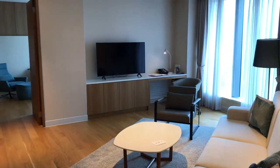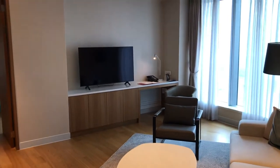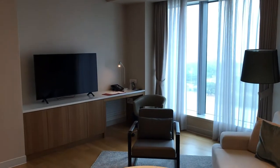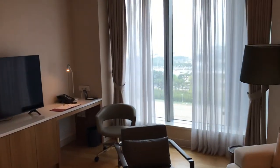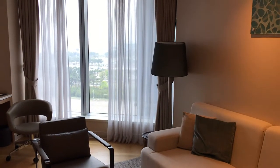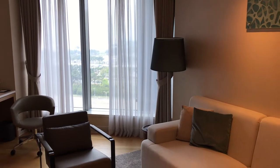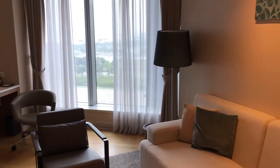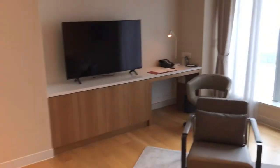Welcome to the Grand Hyatt Incheon Airport Hotel in Incheon, South Korea. This is a one-night stay at this Grand Hyatt property, which includes one west wing and one east wing. The east wing is an older building which has been renovated, and this west wing is the newest addition to the hotel, added a couple of years ago. This is residence suite number 1223.